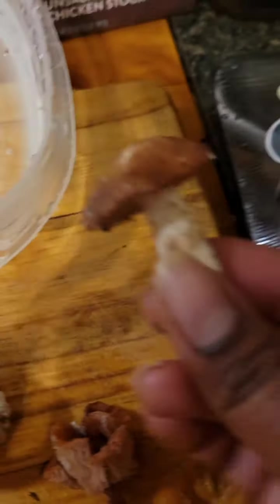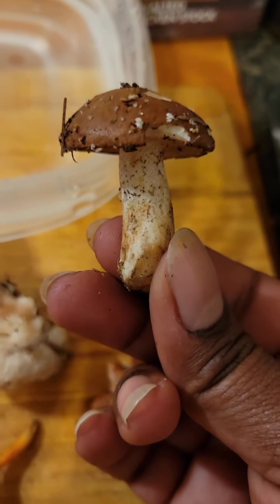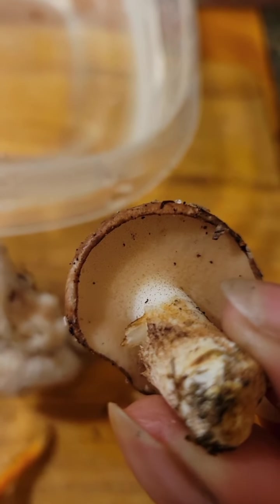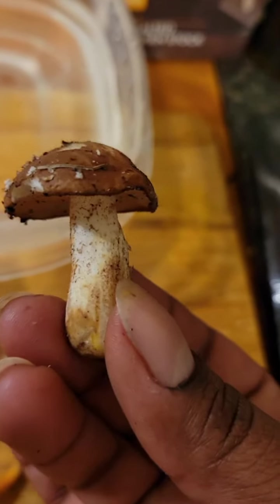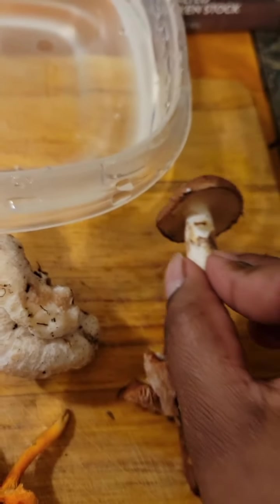And then this one, not sure if I'm baffled or not, but pores on the underside here. Brown cap, somewhat tapered stem. If you know, let me know. Gonna get these guys washed up.